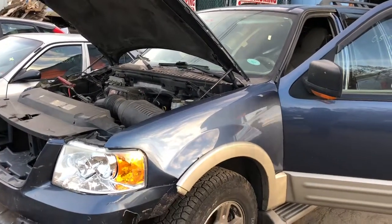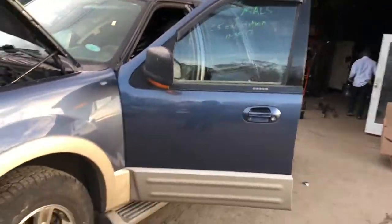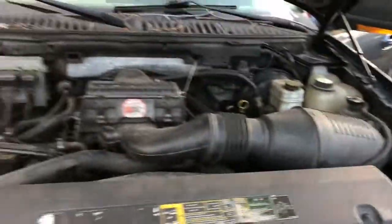2005 Ford Expedition, 5.4 liter, runs good. It's got a good door. Fender's junk, headlight's junk. Hood made it — I think the hood's junk too.